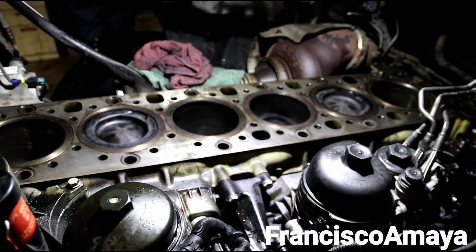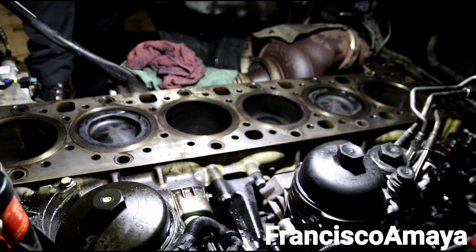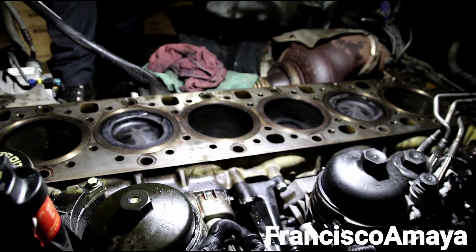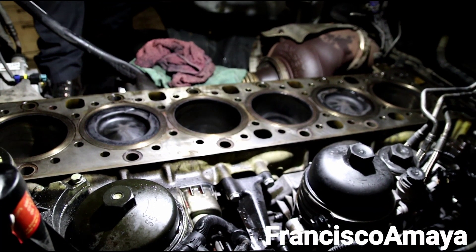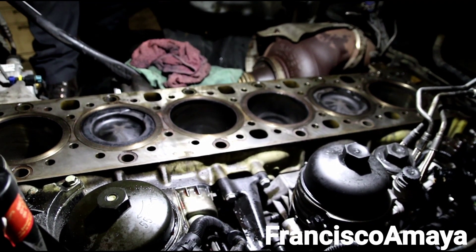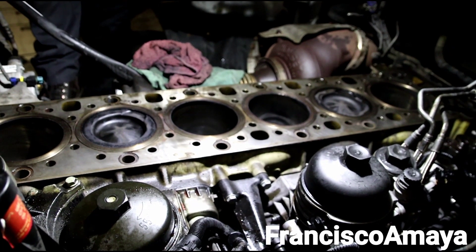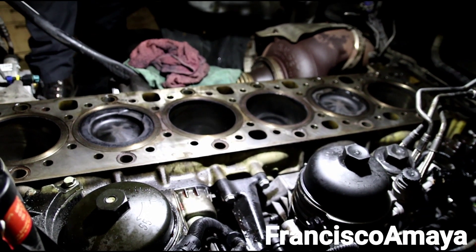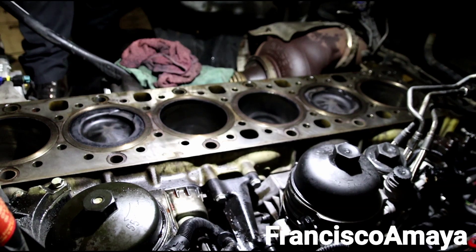I just wanted to show you that it is possible — if you repair your engine and you're getting this issue, it is possible the parts were defective from factory and that is the reason why you are getting the problem. It doesn't happen all the time, it happens here and there, but it is possible. You will find out once you open everything.